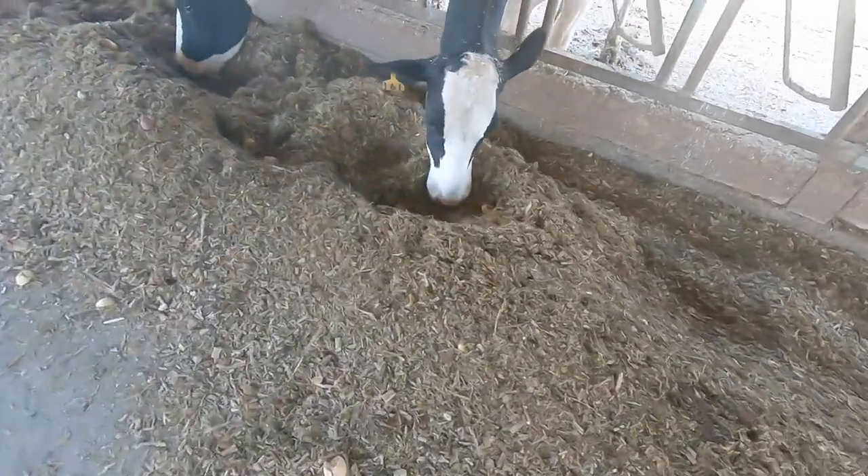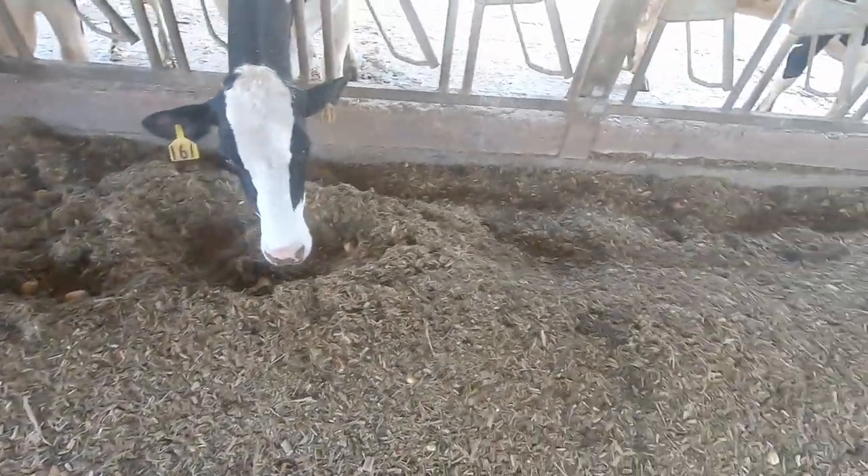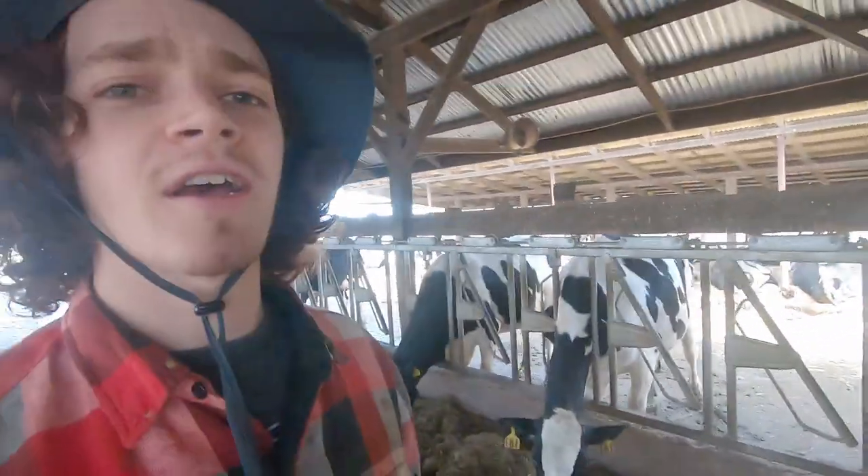One of the reasons why we decided to move to potatoes at this point is that locally, one of the potato processing plants burnt down, so like 70,000 pounds of potatoes a day that they were usually shipping away from our area here no longer has anywhere to go.